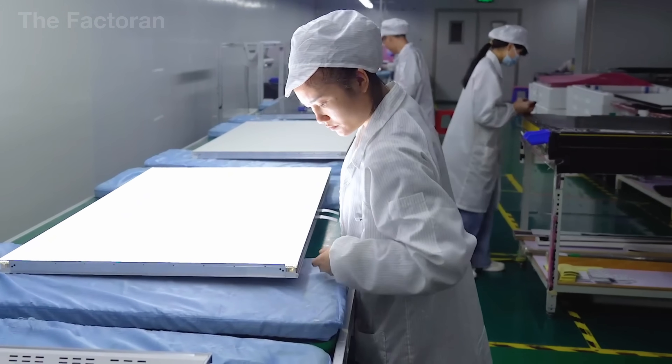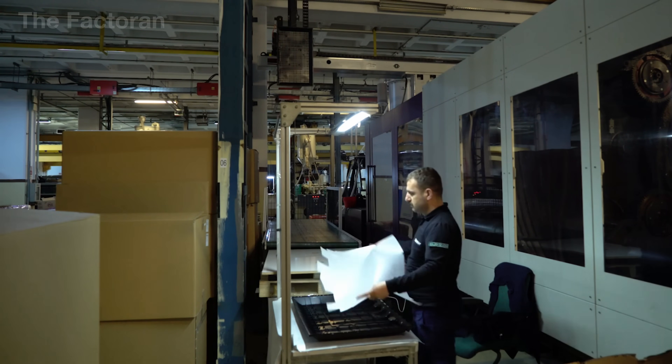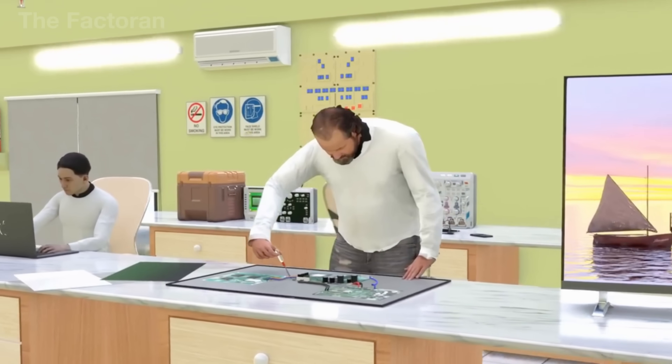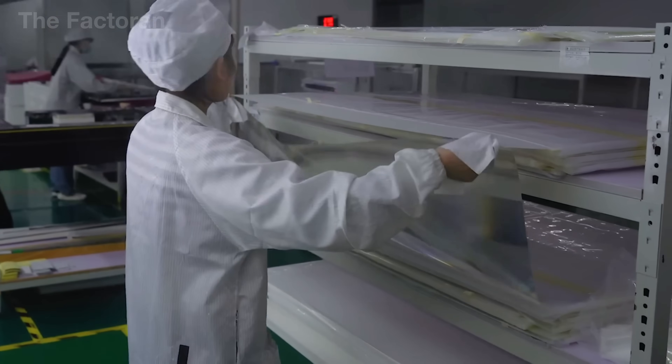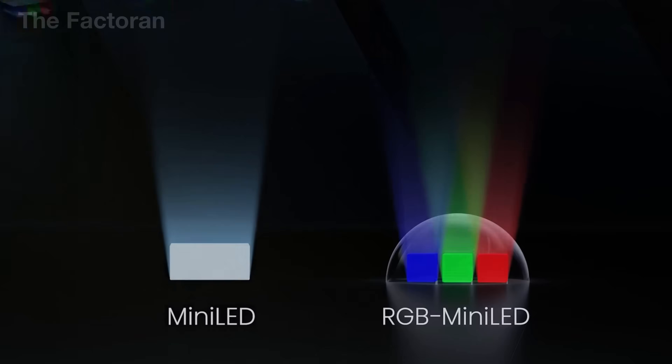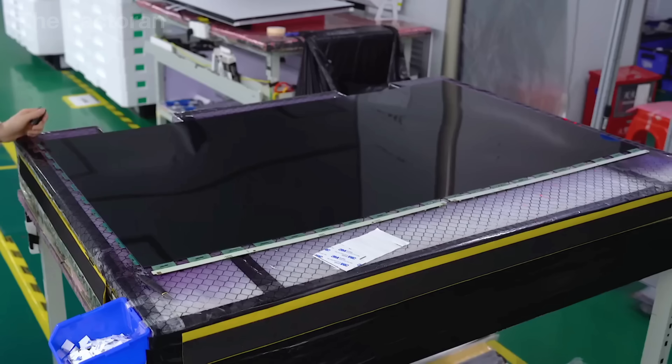On one of the glass sheets, engineers arrange millions of microscopic transistors. These function like switches, controlling the brightness and color of each pixel. On the other sheet, a matrix of red, green, and blue color filters is applied. By combining these three primary colors, the panel can reproduce millions of different shades, creating vivid and diverse images.